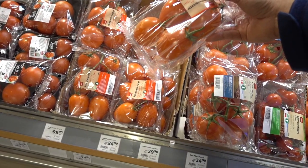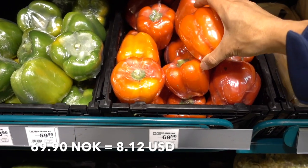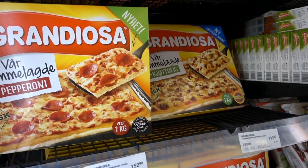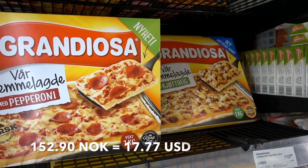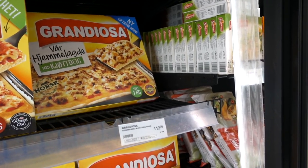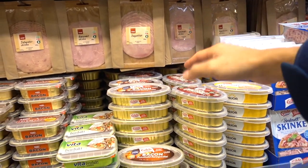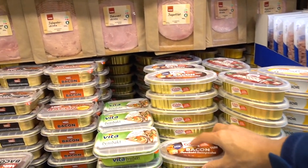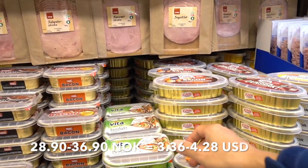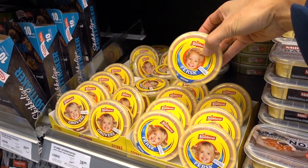Tomatoes are 39.90 per package, bell peppers are 69.90 per kilogram, and frozen pizza is 152.90 for one variety and 112.90 for another. Deli slices and some bacon spread range from 28.90 all the way to 36.90 kroner.